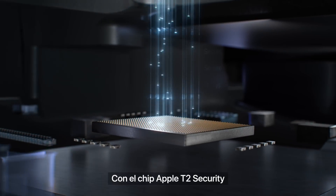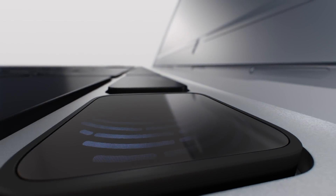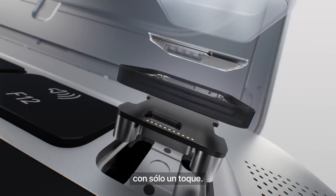The Apple T2 security chip delivers advanced security to MacBook Air. Along with the Touch ID sensor, it allows you to unlock your Mac and access protected documents with just the touch of a finger.